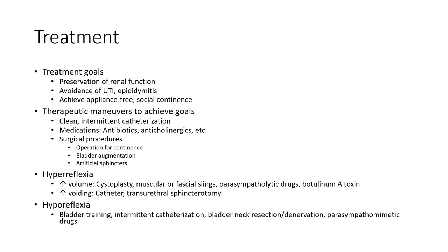Treatment options include parasympathetic drugs, botulinum toxin injection, increased voiding by catheter, transurethral sphincterotomy, management of hyporeflexia, bladder training, intermittent catheterization, bladder neck resection, denervation, and parasympathomimetic drugs.